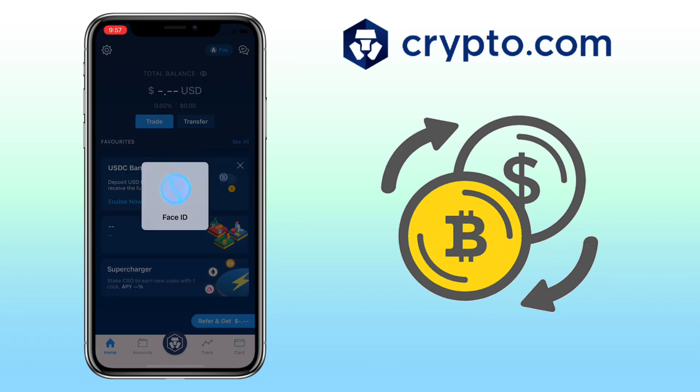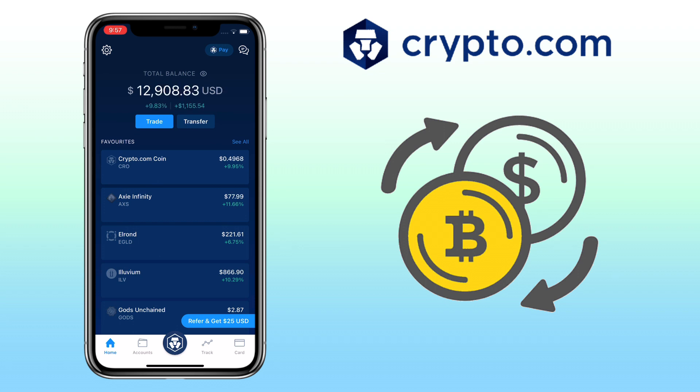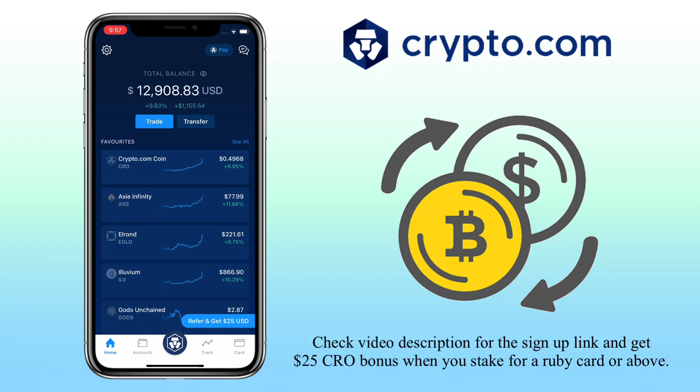Crypto.com app allows you to buy, sell, exchange, and store cryptocurrencies. The app is very user-friendly and easy for crypto beginners. By the way, if you haven't signed up on Crypto.com app, check the video description for the sign-up link to register and get $25 bonus when you stake for a ruby card.